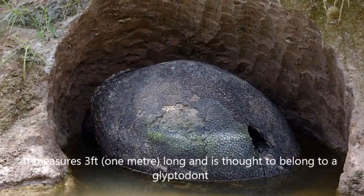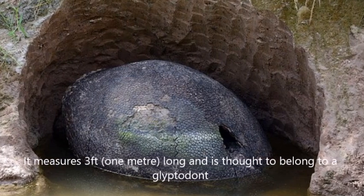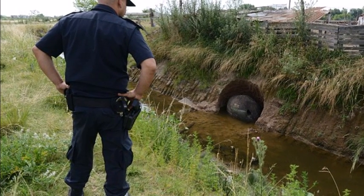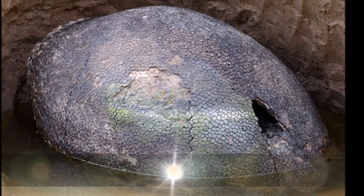At first, Mr. Nevers thought the black scaly shell was a dinosaur egg when he saw it in the mud, his wife Reina Cornell said. But a paleontologist who studied the pictures later said it belonged to an ancient ancestor of the armadillo.